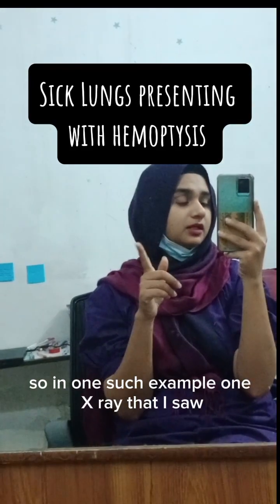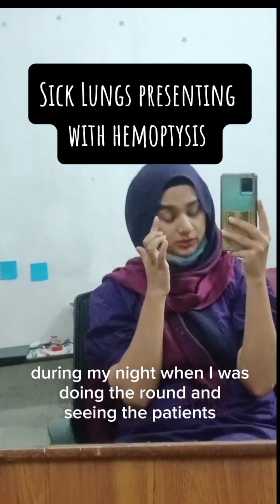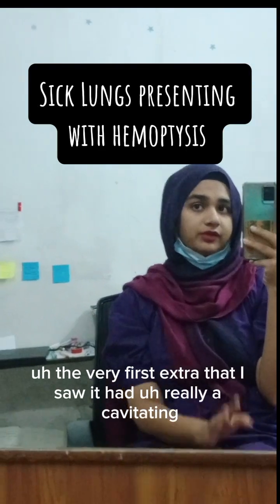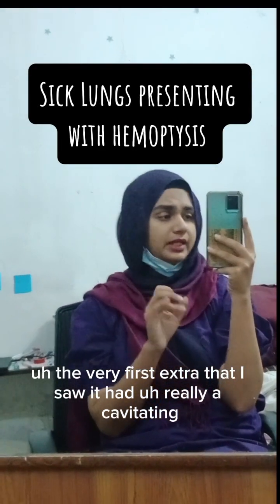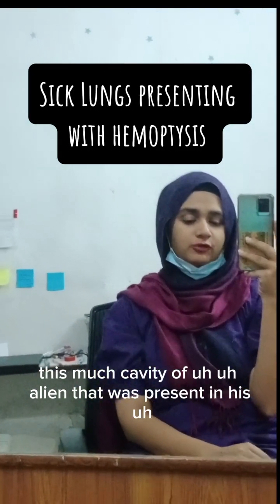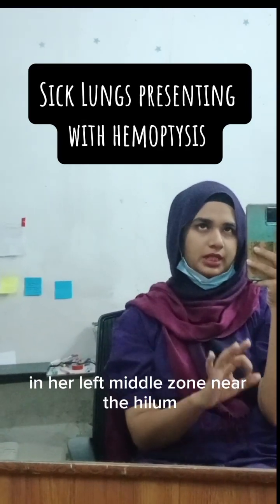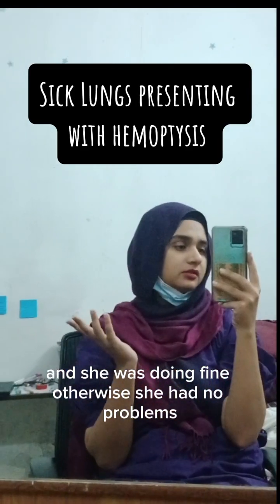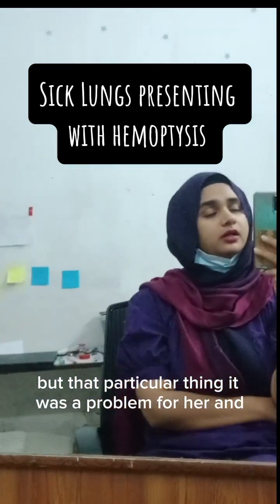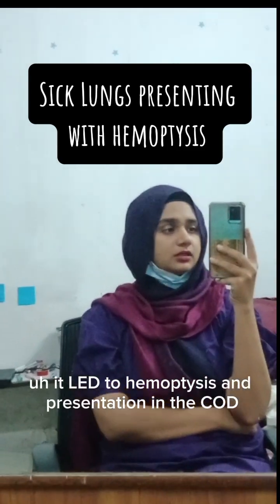In one such example, the very first x-ray I saw during my night round — seeing patients fit for referral to the ward — it had a really significant cavity present in the left middle zone near the hilum. She was otherwise doing fine, but that cavity led to hemoptysis and her presentation in the COD.